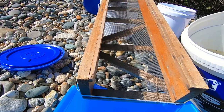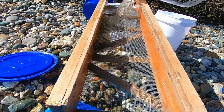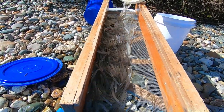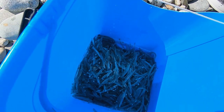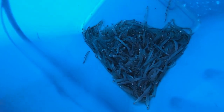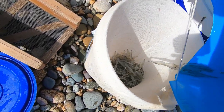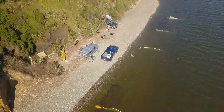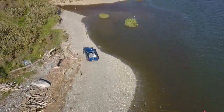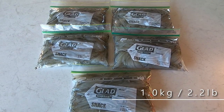This is the whitebait from part two. After cleaning and bagging, it weighed out at exactly one kilogram.